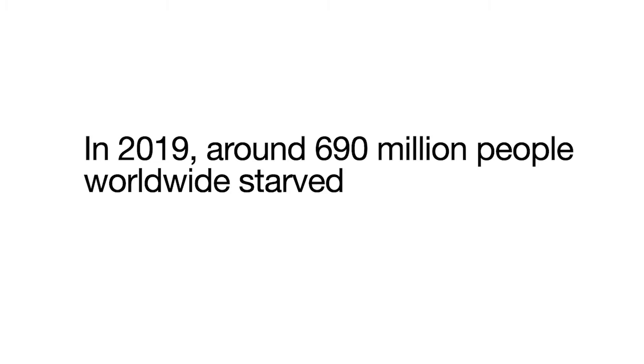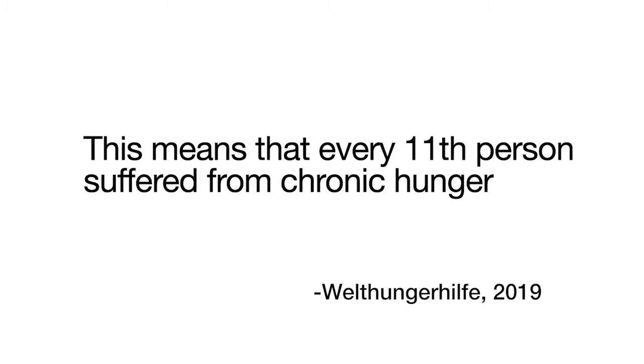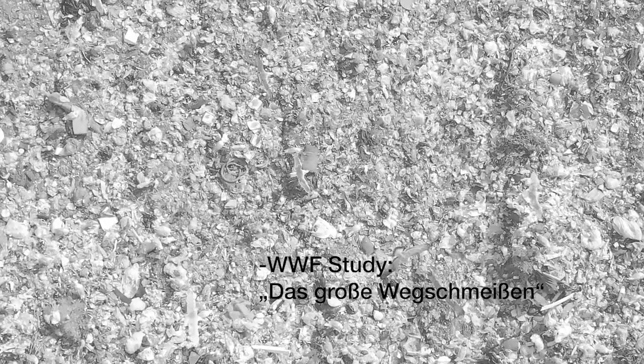In 2019, around 690 million people worldwide starved — meaning every 11th person suffered from chronic hunger. At the same time, more than 18 million tons of food are thrown away in Germany every year, and almost 10 million tons of that waste could be avoided today.